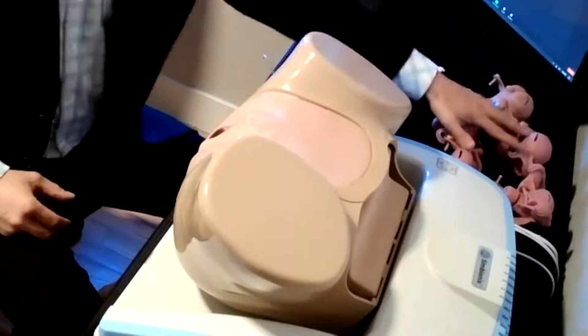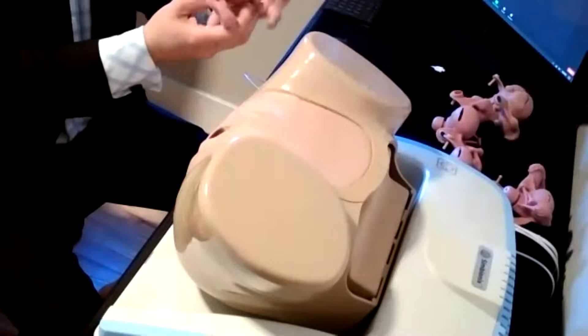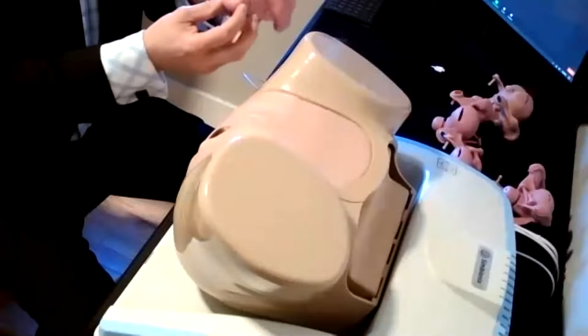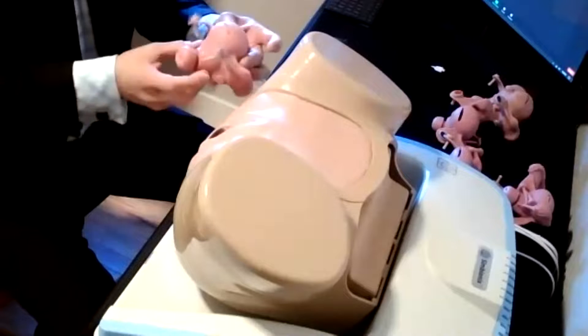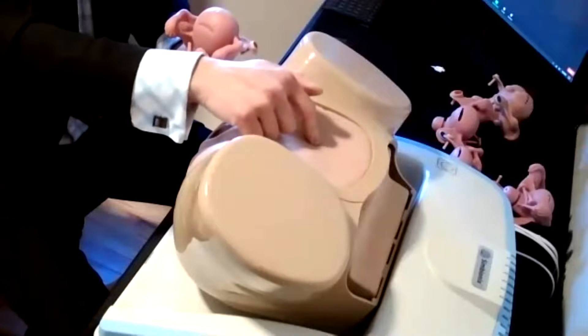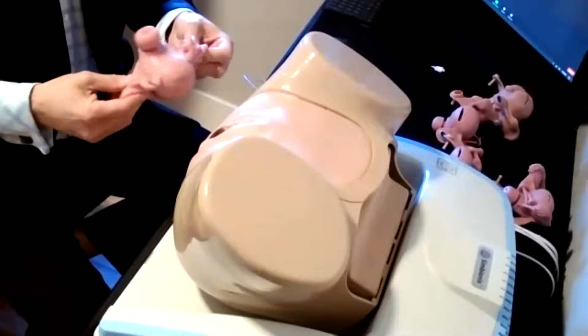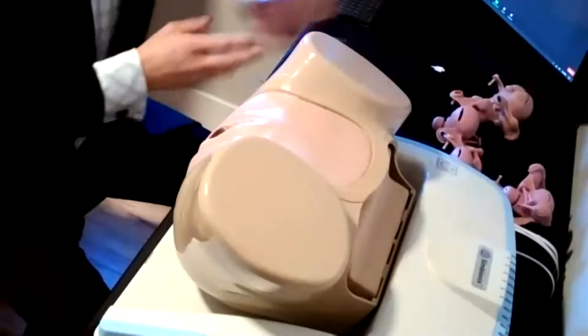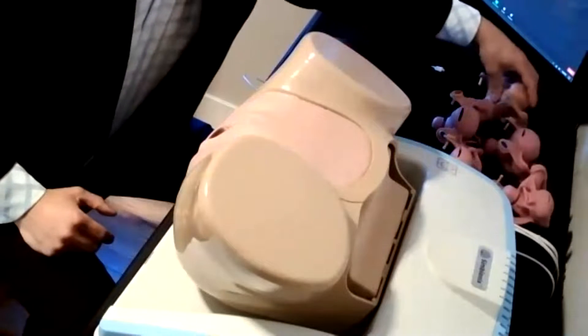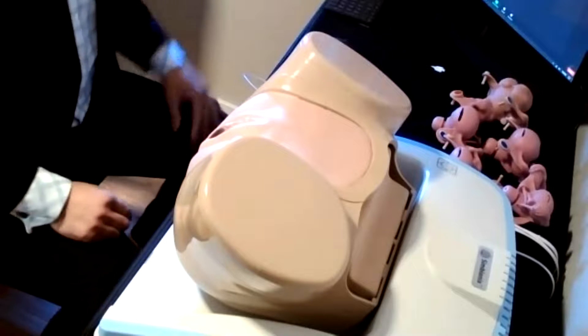As you can see, we offer a wide range of abnormal uterines, including different cervices. When you do the pelvic examination, faculty can actually change the physical uterus inside the mannequin. By following standardized pelvic exam protocols, students will be able to identify what the problem is.